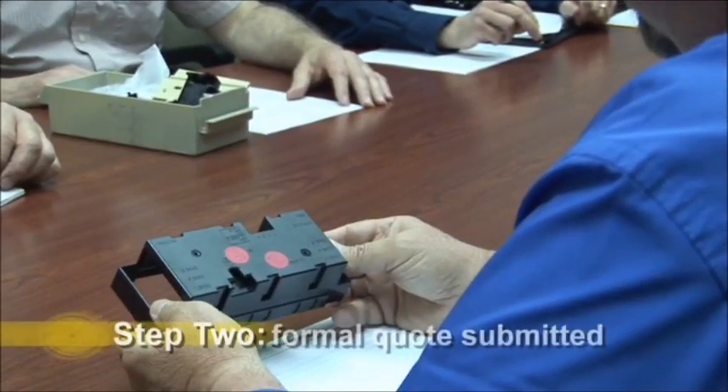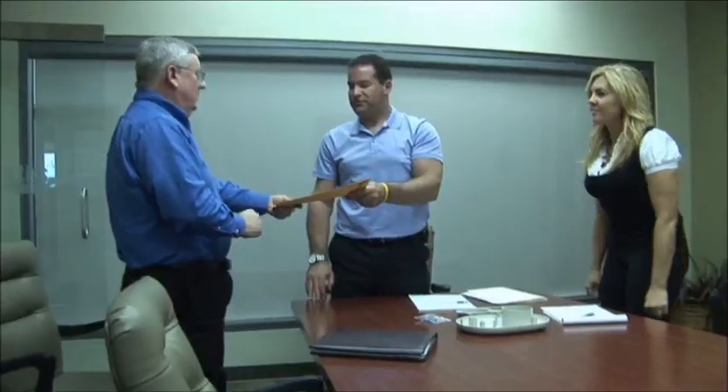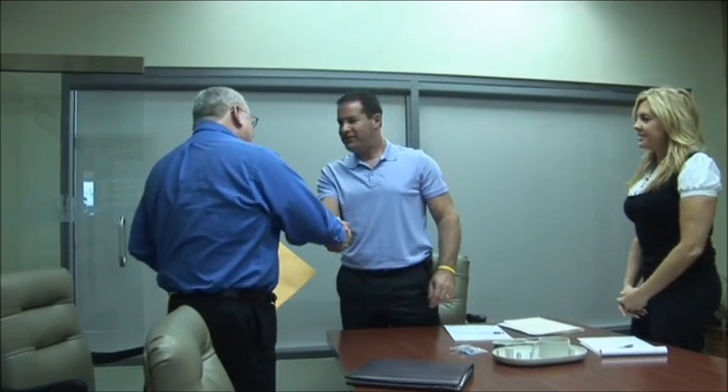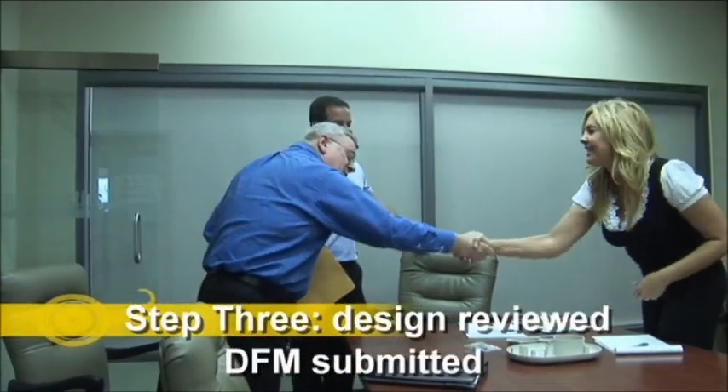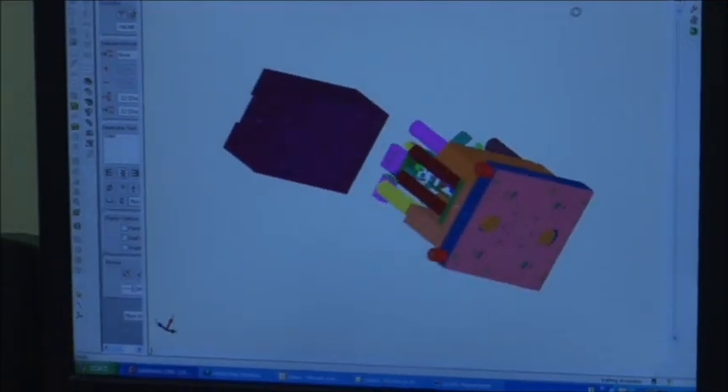We'll then submit a formal quote for your review that includes all tooling and production costs. Once Gemini is awarded the project, we'll review your 3D part design and supply a DFM, both of which are key elements to successfully build your mold.